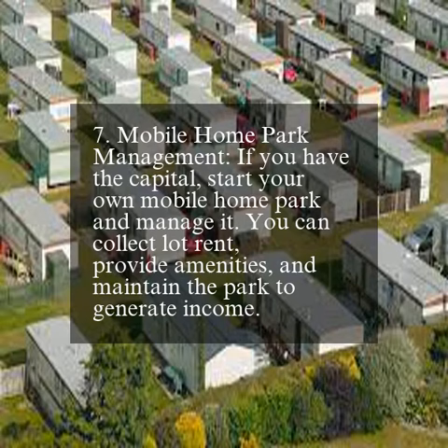7. Mobile home park management. If you have the capital, start your own mobile home park and manage it. You can collect lot rent, provide amenities, and maintain the park to generate income.